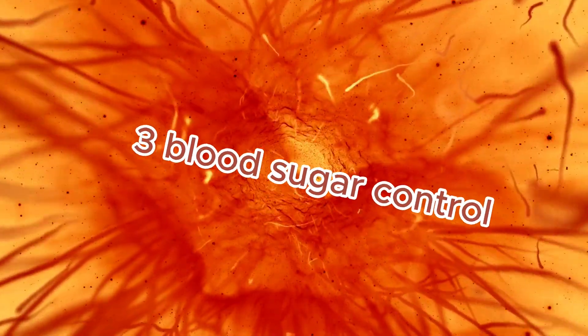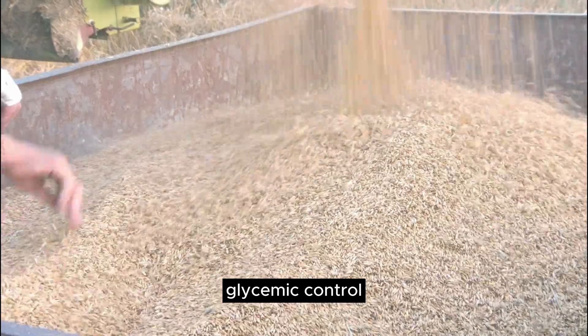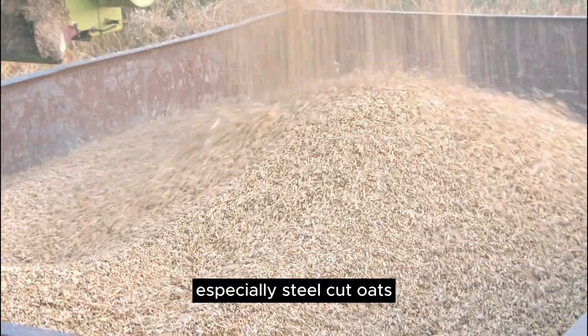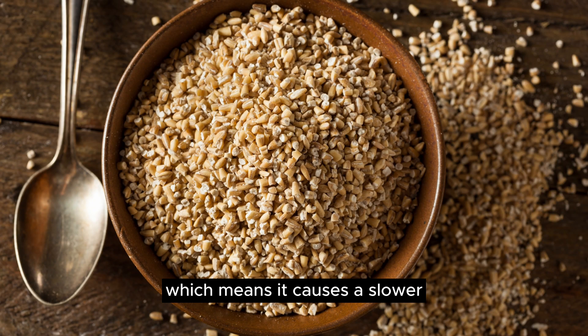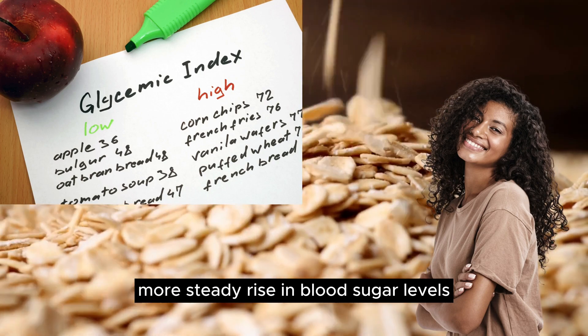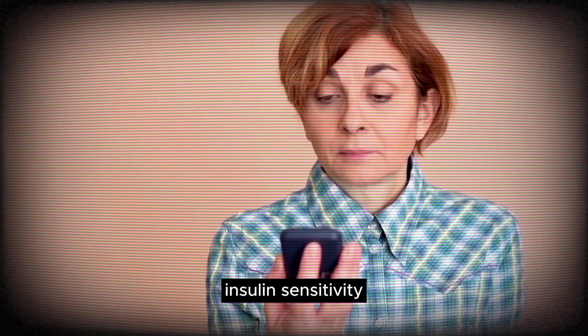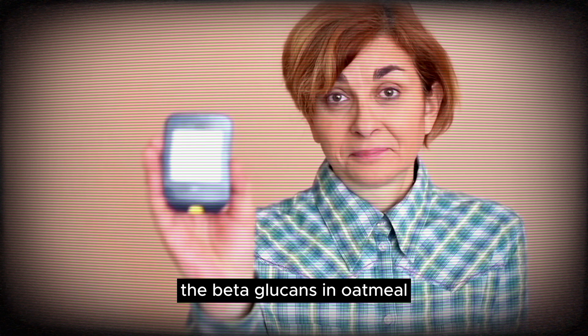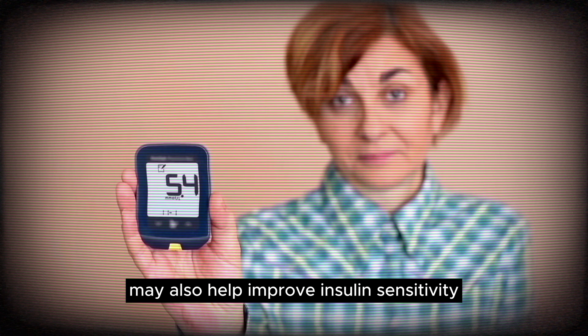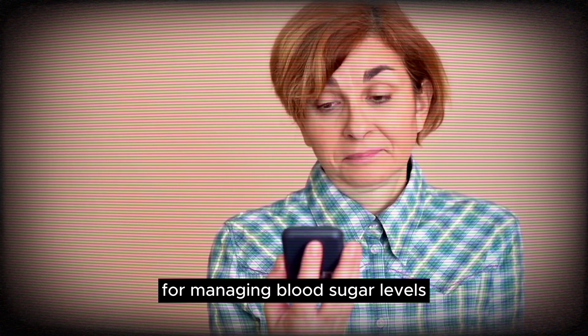3. Blood Sugar Control — Glycemic Control: Oatmeal has a relatively low glycemic index, especially steel-cut oats, which means it causes a slower, more steady rise in blood sugar levels rather than a quick spike. 4. Insulin Sensitivity: The beta-glucans in oatmeal may also help improve insulin sensitivity, which is beneficial for managing blood sugar levels.